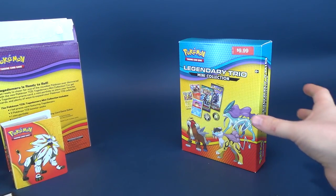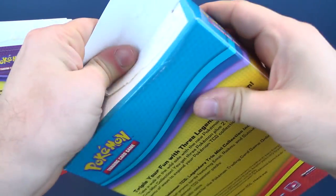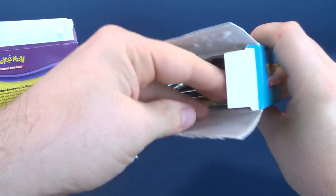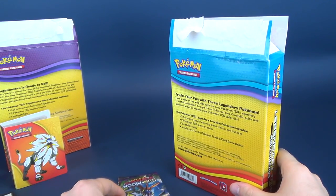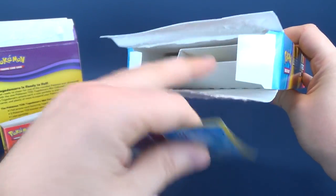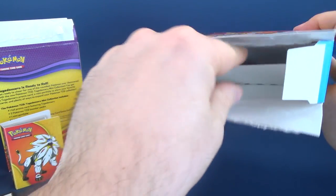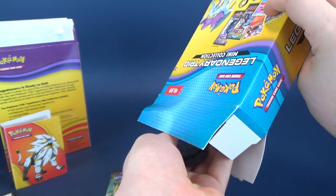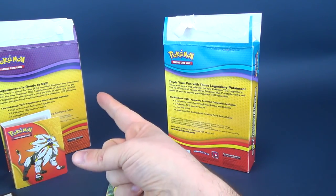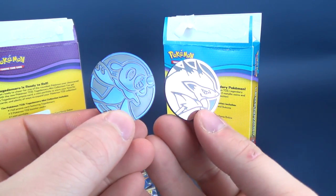We're going to move the first box and binder aside and open up the second box. You might still have Christmas shopping to do — those busy gross malls right now — but we'll push through the rest of this video. Wait a minute — there are two coins in here! This one had two metallic coins; the first box had one. So these are the two metallic coins from the Legendary Trio set.